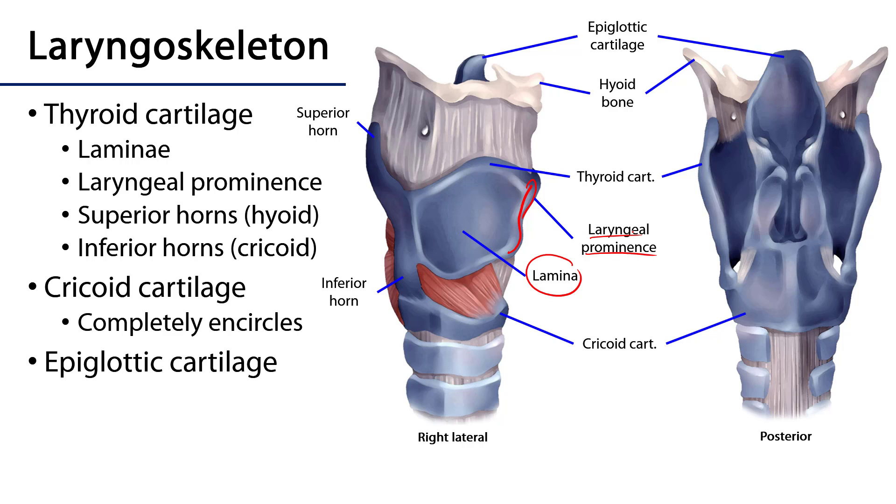As we move posteriorly we see that there are two sets of horns. There are superior horns, which are going to align with the greater cornua, or horns, of the hyoid. And then there are inferior horns that are going to form a joint called the cricothyroid joint with the cricoid cartilage.